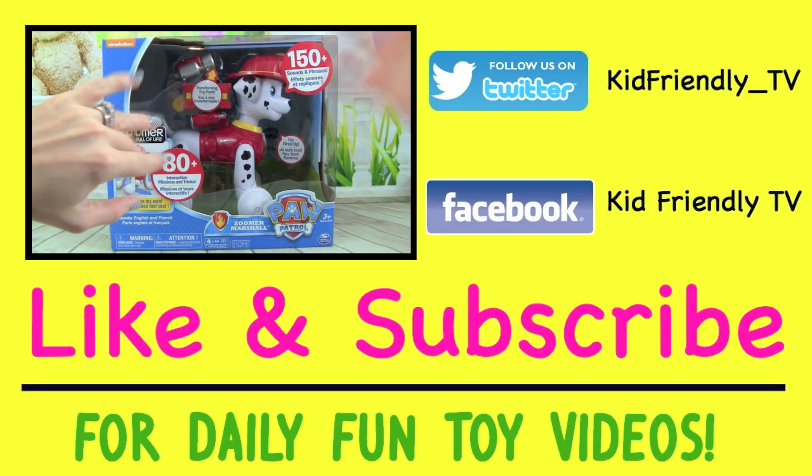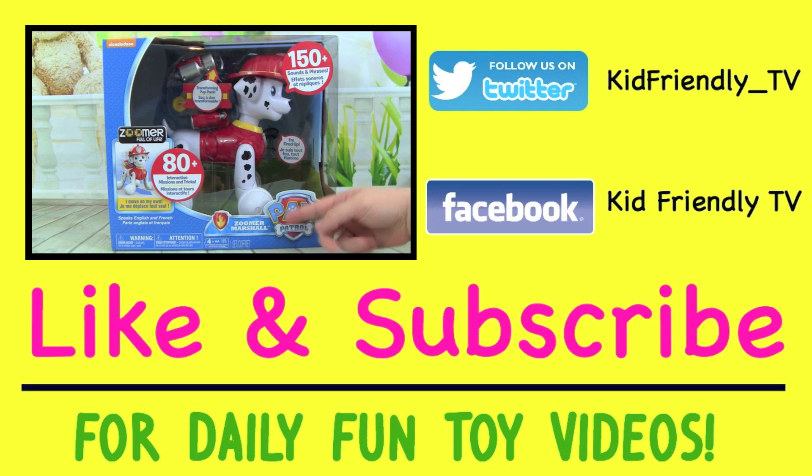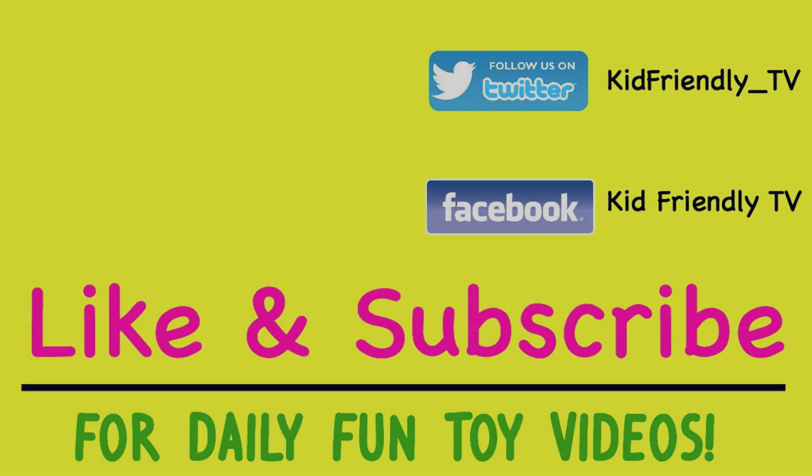Hi guys, it's Whitney and Pete from Kid Friendly TV, and today — can you believe it — we have Paw Patrol Zoomer Marshall. I am so excited, I have been looking forward to this all year since we first found out about it from the Toy Fair, and now here it is. We have been so excited about this. Bye!